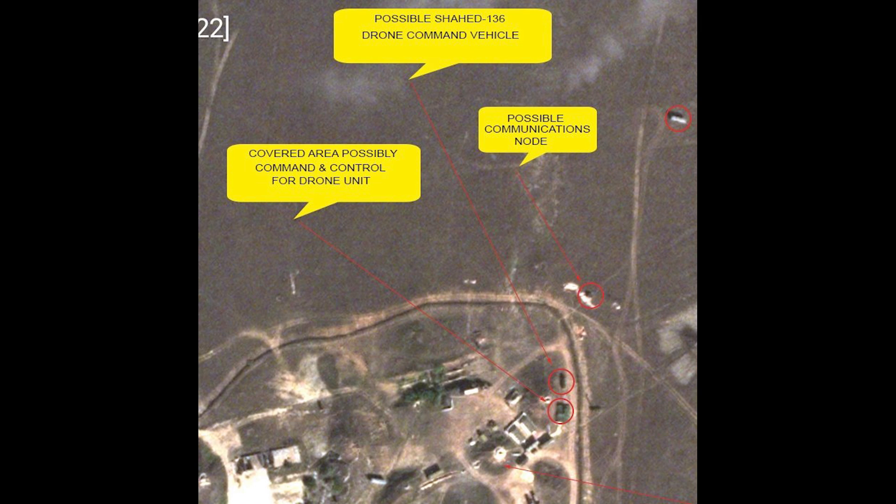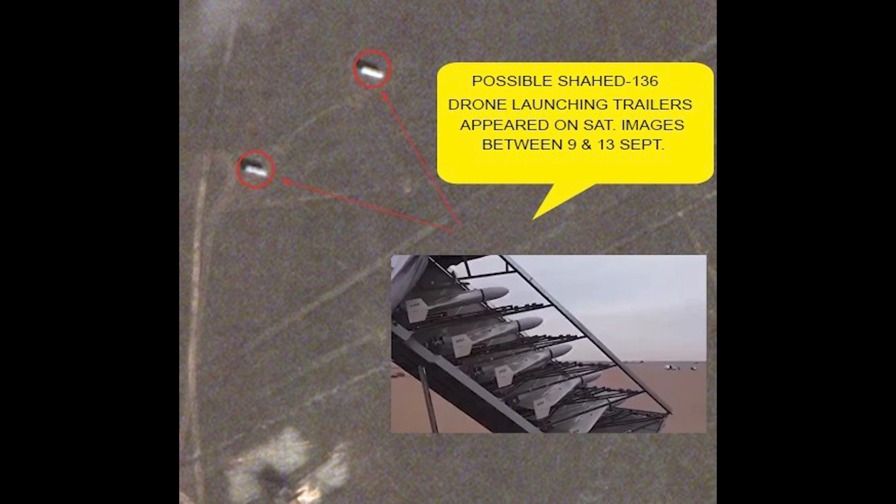Now in the centre is a system identified as the 35D-6M. However, I think that's a misidentification — I think the 35D-6M is a Ukrainian system, not operated by Russia. Now at the top is the interesting bit. There are a few covered areas, likely for command and control vehicles for drone systems. Then at the top right, a pair of white objects. These first appeared on satellite images between the 9th and 13th of September, and are very likely Shahed-136 launching trailers.